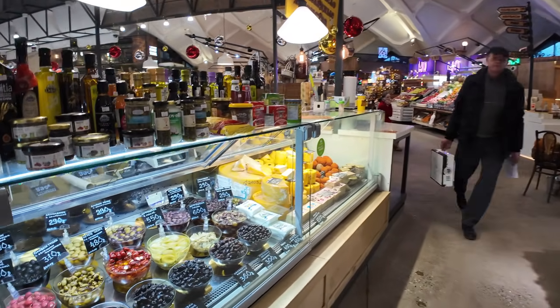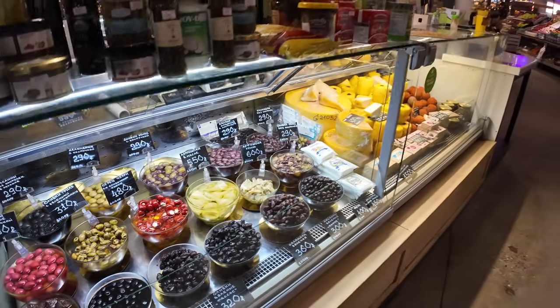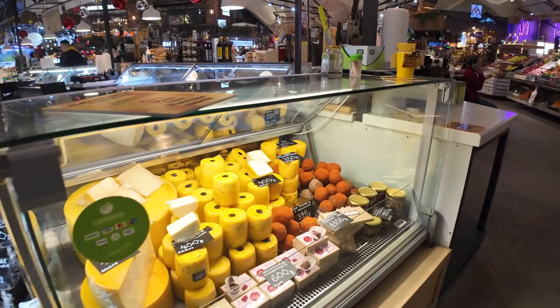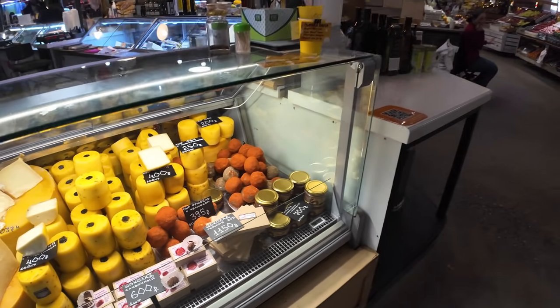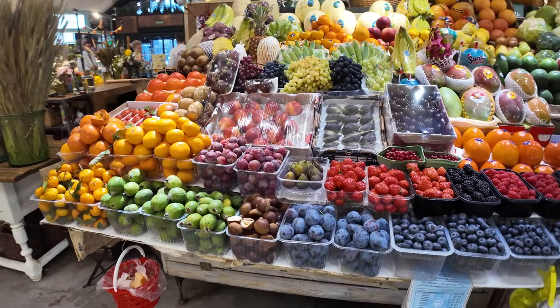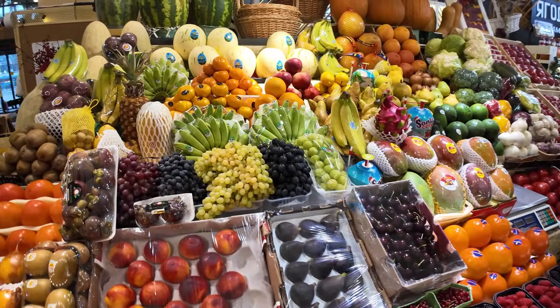They've got some different olives here also and different oils. I'm not too sure what these orange balls are - they're different types of cheese. And again, every possible fruit you can imagine, even different types of bananas as well.